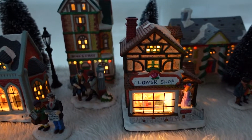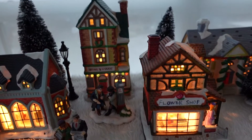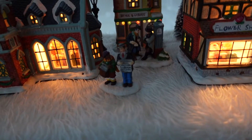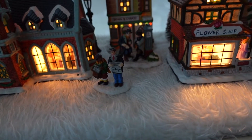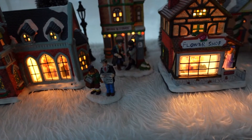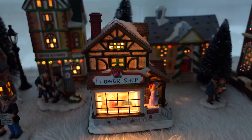This village also comes to life with things like lampposts and trees behind. We put down this little cute Christmas blanket — we cut it so that it fits behind here and this looks like fake snow. I think it's really cute.